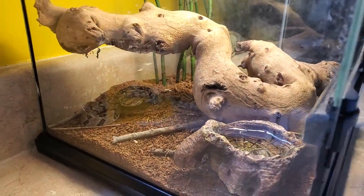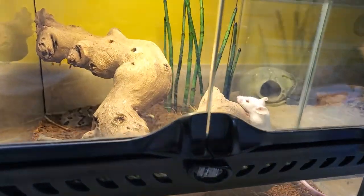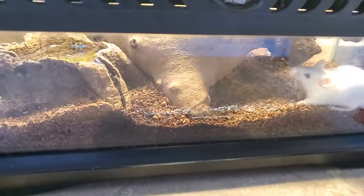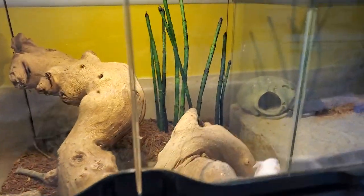That was it. That was the bite that counted. Oh, he's hungry.